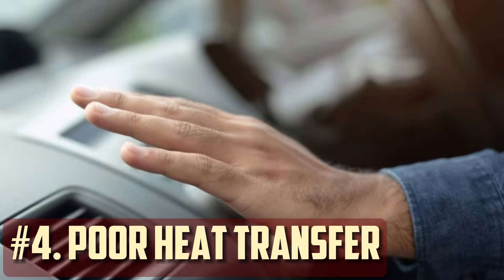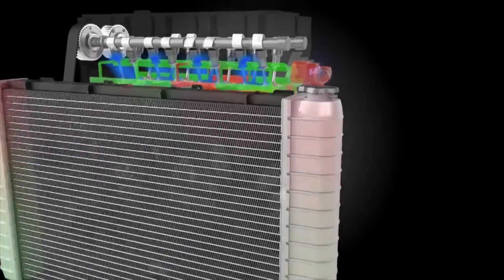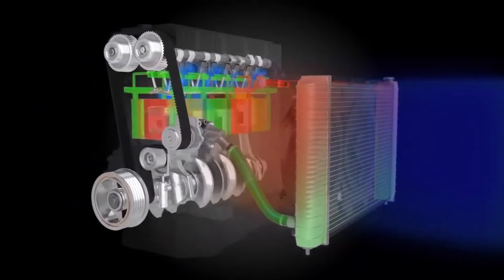Poor heat transfer. Certain properties related to heat transfer are engineered into coolants. Poor heat transfer from using an incompatible coolant can lower the cooling system's overall efficiency. This could show up as a heater that blows cold air or uneven heating within the vehicle.